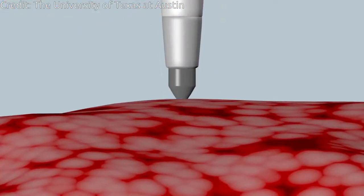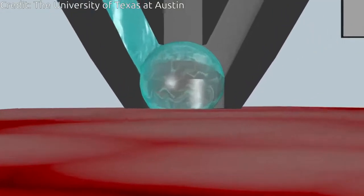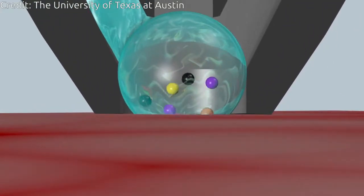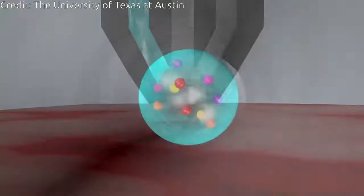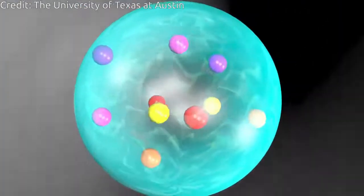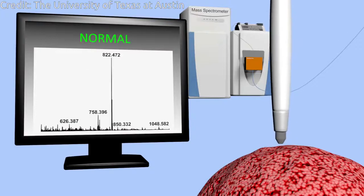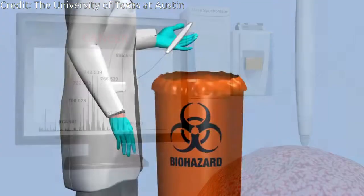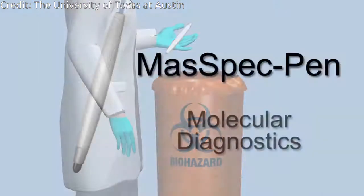Physicians can operate the disposable handheld device easily. It requires simply holding the pen against a patient's tissue, triggering the automated analysis using a foot pedal, and waiting a few seconds for a result. Meanwhile, the pen releases a drop of water onto the tissue, and small molecules migrate into the water. Then the device drives the water sample into an instrument called a mass spectrometer, which detects thousands of molecules as a molecular fingerprint.